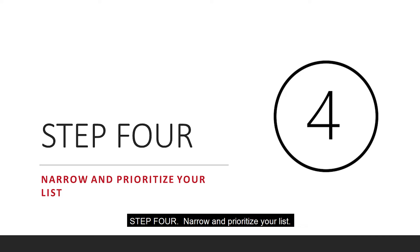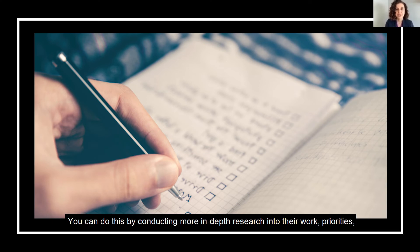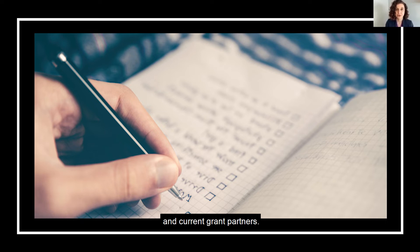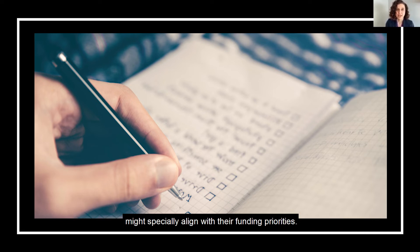Step four: narrow and prioritize your list. Now that you have a broad list of potential foundation partners, it's time to narrow it down and prioritize the foundations that you wish to build a relationship with in order to seek funding. You can do this by conducting more in-depth research into their work, priorities, and current grant partners. Start by looking at each foundation's mission and vision to be sure there is alignment with your own work. Look at their programs and funding priorities, their grants database to see examples of recently funded work, and check whether they have any geographical regions they prioritize. Have a clear idea of not only the foundations you want to approach, but also which of their programs your work might fit into and how it might specifically align with their funding priorities.